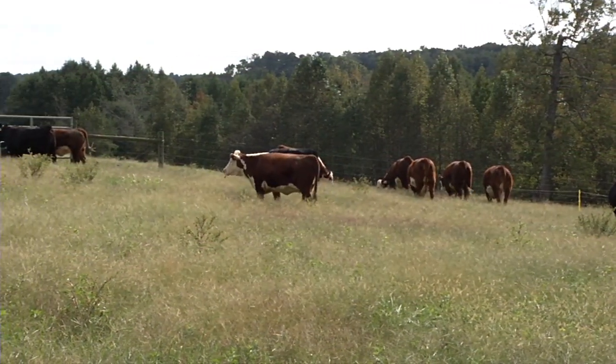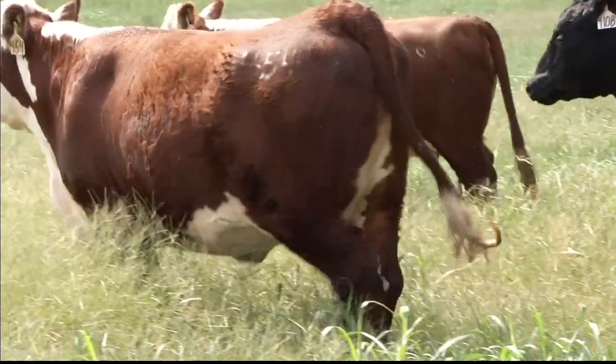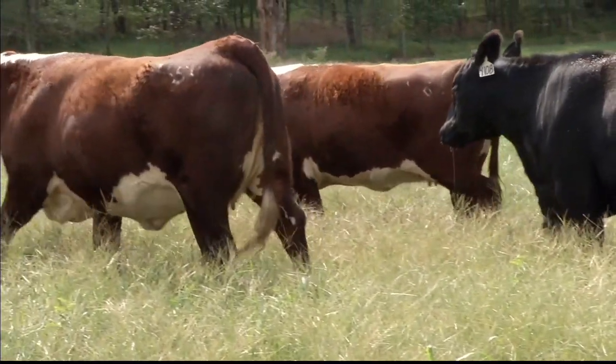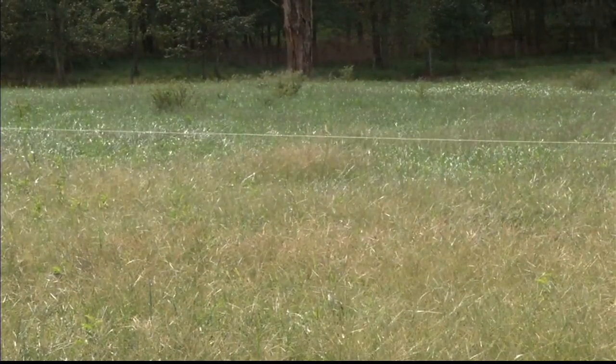Grasslands are a very large percentage of the Earth's surface, and they're also very important in overall ecology in terms of the water cycle, especially absorbing rainfall that oftentimes comes in large doses here in North Carolina. If it hits pavement, it runs off and ends up being a flooding problem. If it hits overgrazed pasture or tilled cropland, a lot of it will run off and cause flooding. But a healthy grassland has the ability to absorb a great deal of water during a short time and then release that slowly to the system as a natural part of the water cycle.